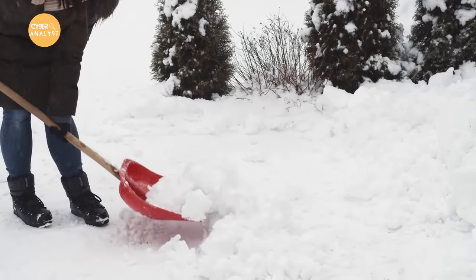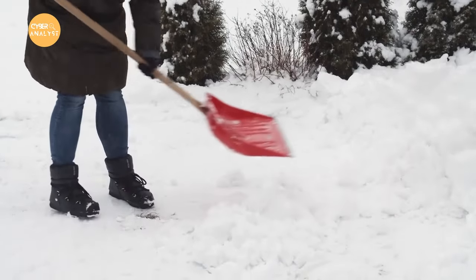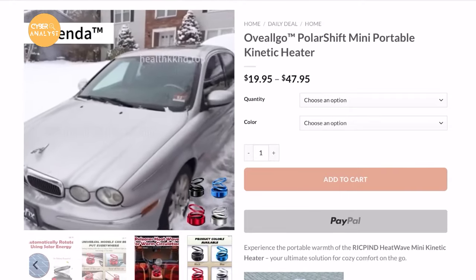Hey everyone, welcome back to our channel. Winter can be a challenging season, especially when it comes to dealing with heavy snow and ice accumulation. Many of you have probably seen the ad of this mini portable kinetic heater on social media, claiming to be a solution to all your winter problems.